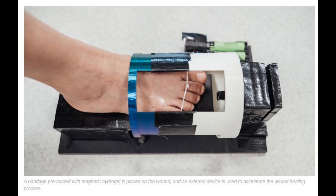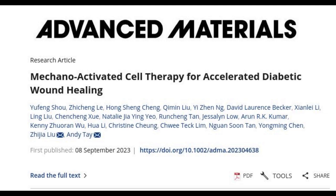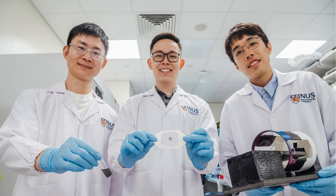The NUS team described their innovation in a paper published in the scientific journal Advanced Materials. Currently, more than half a billion people globally are living with diabetes, and this number is expected to rise significantly.